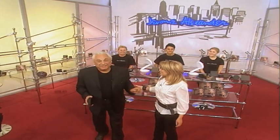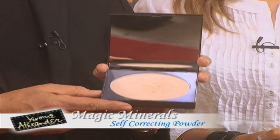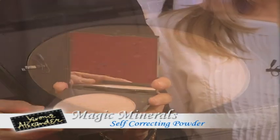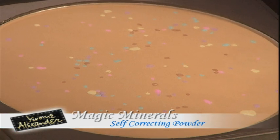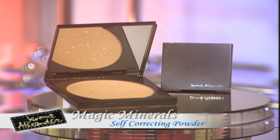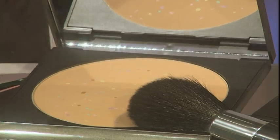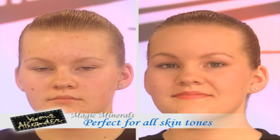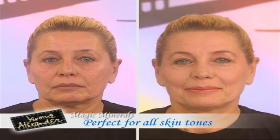You are going to give us your help today. I'm so excited because we're going to be introducing you to the Magic Minerals. This is a self-correcting mineral powder. This is your foundation, this is your concealer, and this is your self-corrector — all in one product. It is truly magic. And it works on women of all skin tones, women of all ages. And we're going to show you right now how to do it.